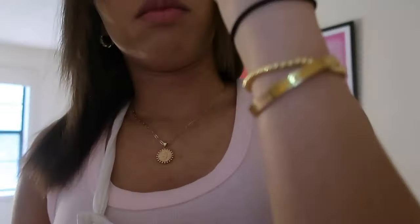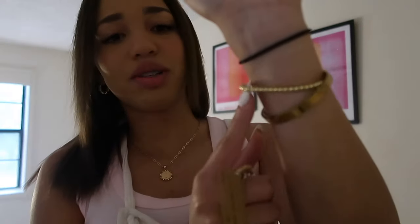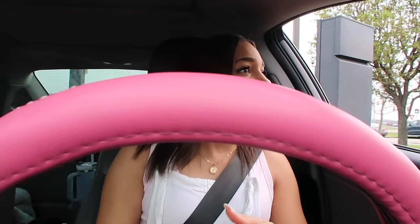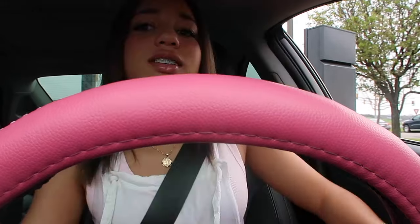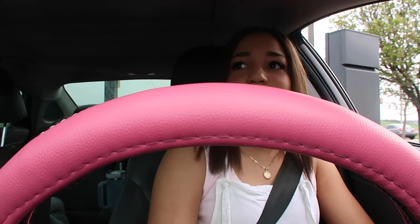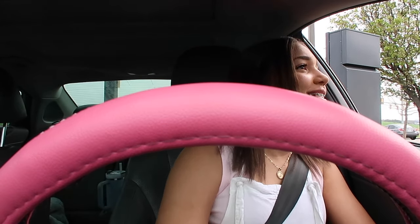I'm going to wear my J necklace, my Cartier bracelet, and the gold Hobby Lobby stack today. That's the jewelry stack. To top it off I'm going to use my AODay perfume — it is absolutely amazing. Emily's going to get ready and give you an OTD, and then we'll go get breakfast and head that way. We made it to McDonald's.